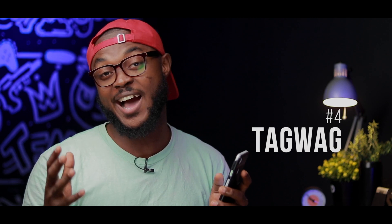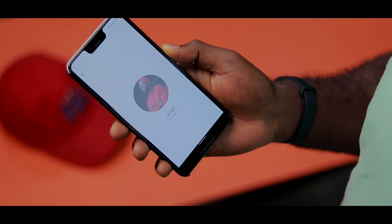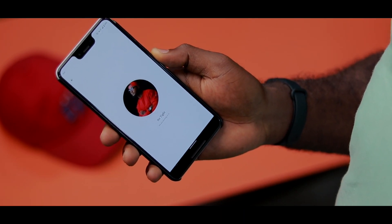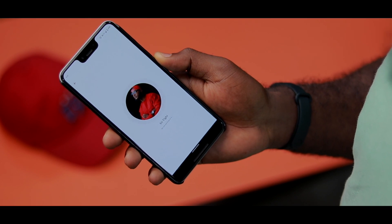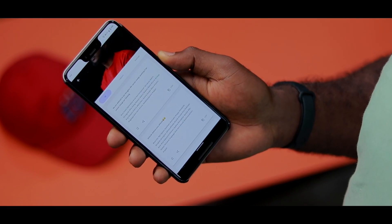The fourth app is Tagwag. Tagwag is an app that is really amazing if you love to use Instagram. I love Instagram, but sometimes I don't know how to caption my photos or what hashtags to use. With Tagwag, once you import your image into the app, it's able to suggest different captions and different hashtags you can use. You can individually copy a hashtag or individually copy the caption and then post on Instagram.